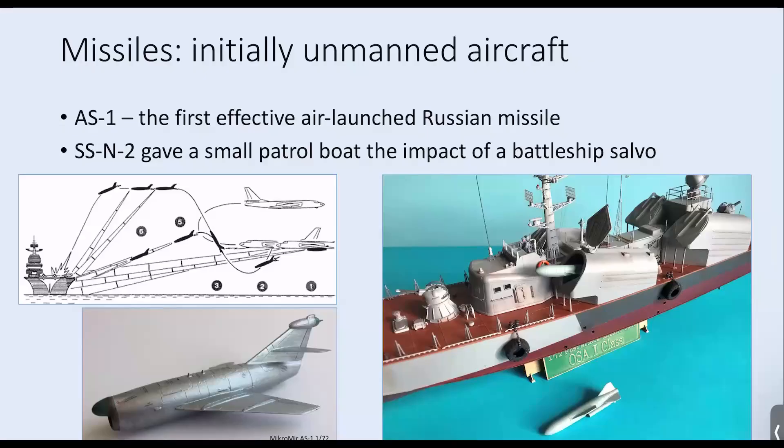The AS-1 could be carried by medium-range bombers to within about 100 kilometres of the target ship, then released to fly a variety of flight profiles. After release, it would be guided by its own radar — visible above the air intake at the front of the missile — locking onto a radar return within its field of view. It was a pretty large missile, almost the size of a manned fighter plane, large enough to carry a very substantial conventional warhead or even a first-generation nuclear payload.